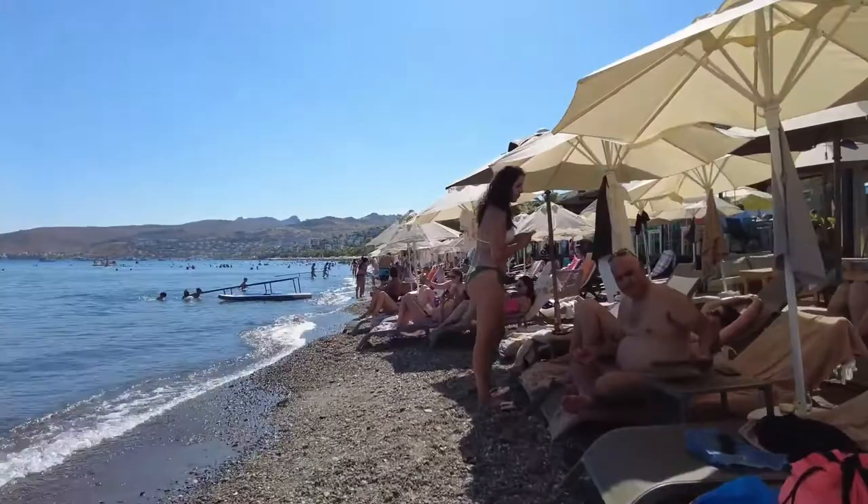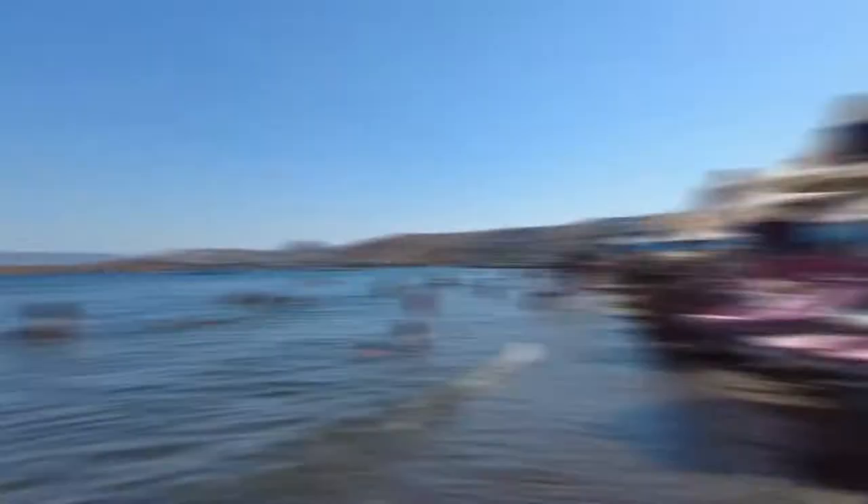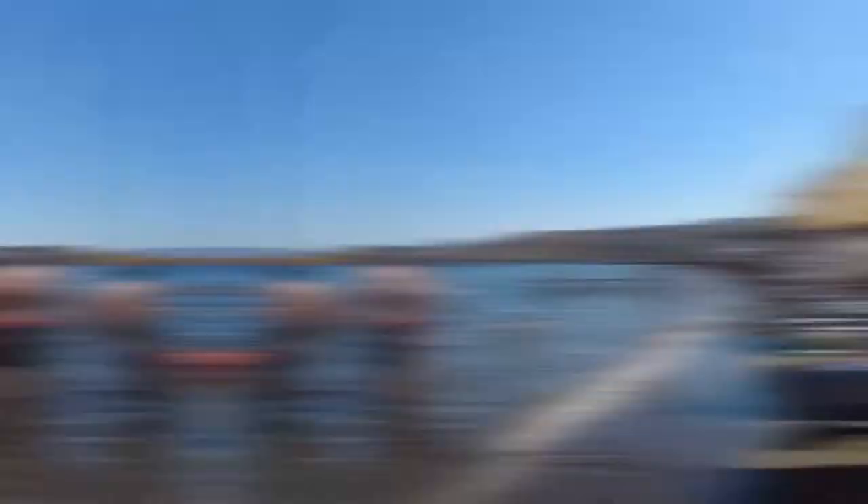Number 8: Yasi Beach. Yasi has something for everyone to enjoy. It has a long sandy beach, beautiful water, and a lot of bars, restaurants, and shops. Relaxing on the beach is a great way to spend the day, but it can get crowded and is mostly for tourists. The beach is close to a lot of places to eat, so you can eat one minute and then jump back into the warm water of the Aegean the next.